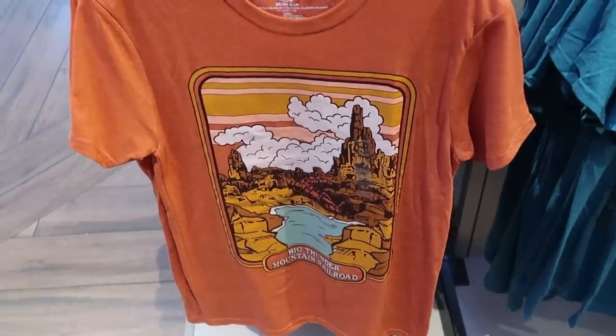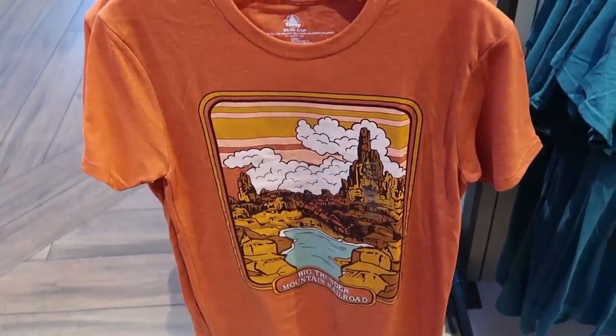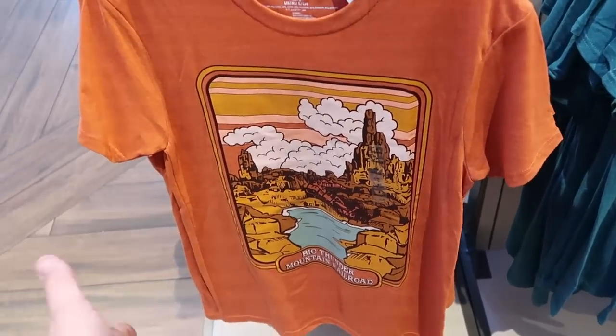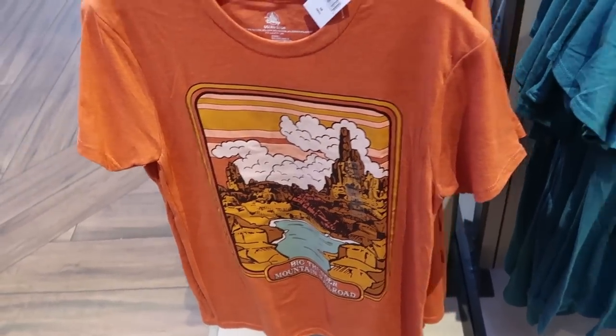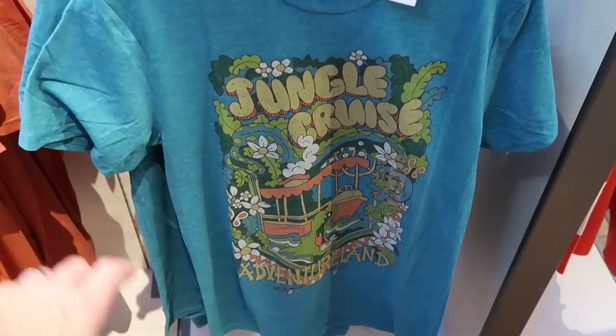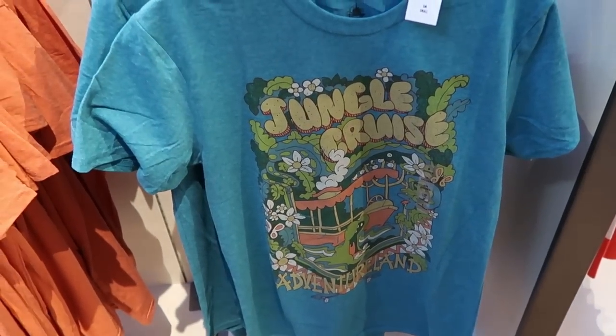There are also some really fun retro t-shirts — this one is Disney's Big Thunder Mountain, probably around $24.99. And over here is a really fun one with the Jungle Cruise from Adventureland over in Magic Kingdom.